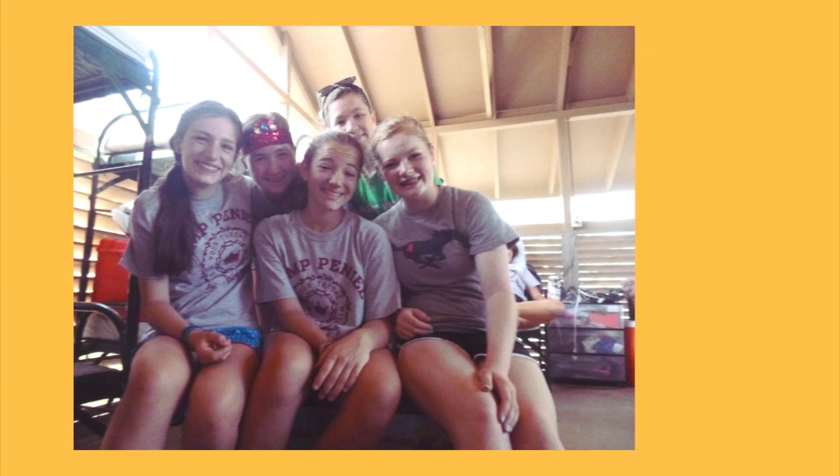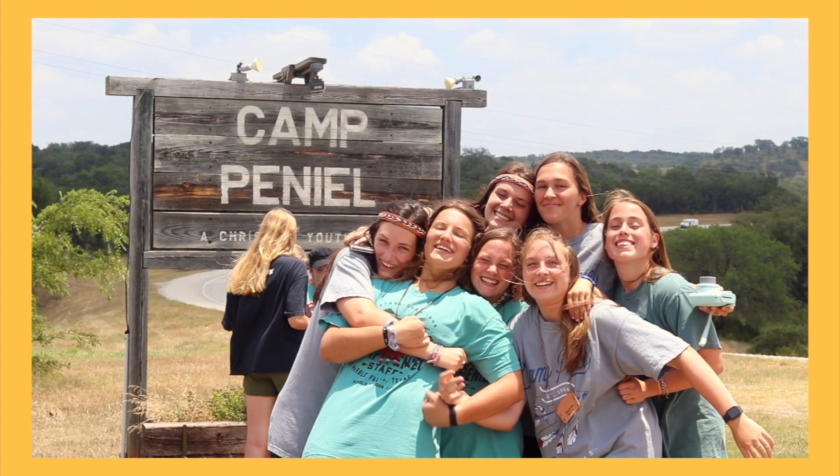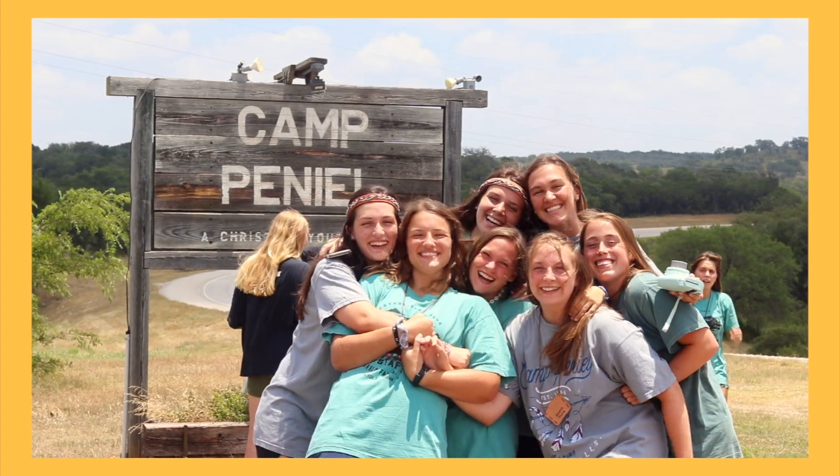Hey guys, what's up? It's Micah. Welcome back to my channel. Today's video is all about what to pack as a camp counselor. I went as a camper for six or seven years, and this will be my fourth year on staff. I did two years of counseling, not including CIT years, and this summer I'm returning as a director for the second time, so I'm going to be with work crew again.